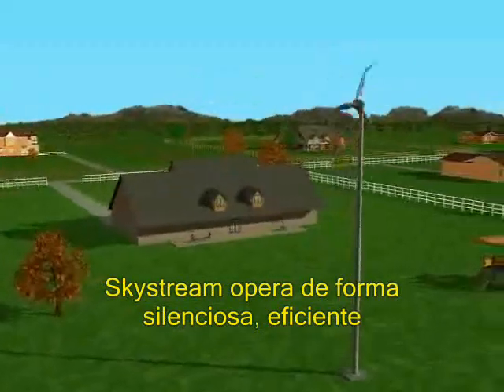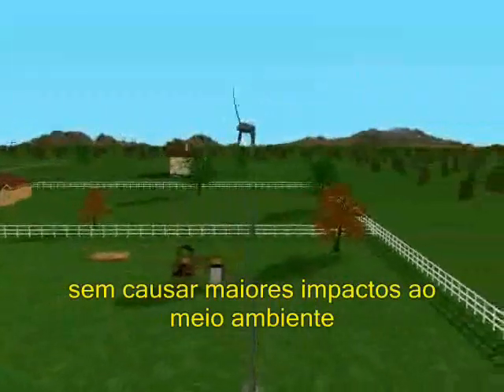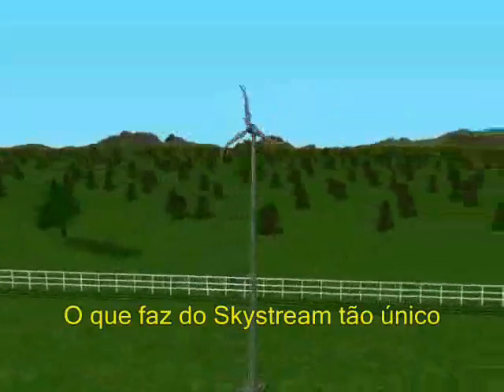Designed to work in residential neighborhoods, SkyStream will quietly, efficiently, and reliably produce energy without creating any undesirable impacts to the surrounding environment.